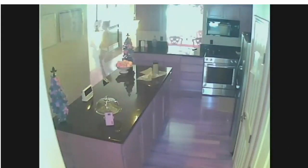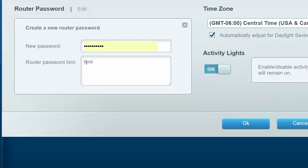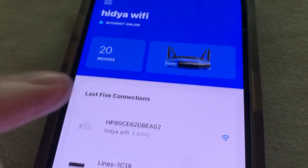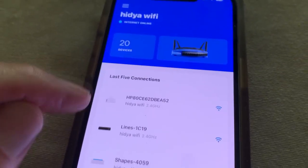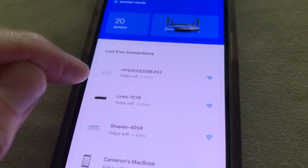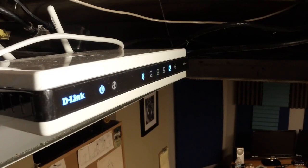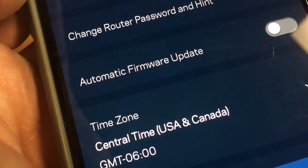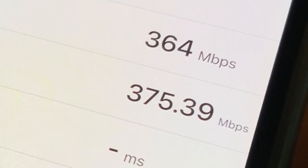Earlier this year, the FBI urged Americans to check their router's login information to make sure it isn't using the default username and password. If you haven't done so, download your router's app, change the username and password, install any updates, and set a reminder to reset the router every couple of months by unplugging it and plugging it back in. That'll install any security updates you may have missed and will likely speed up your home Wi-Fi connection.